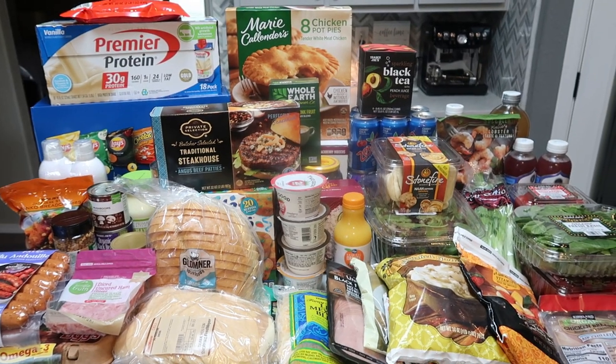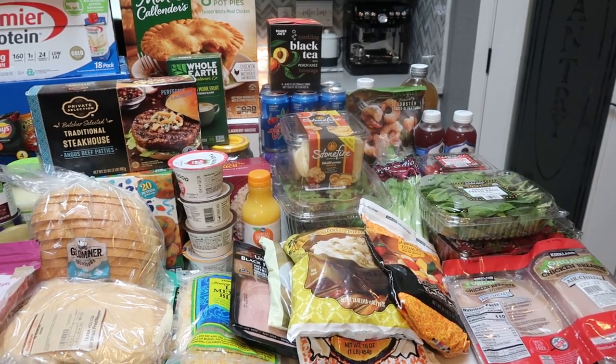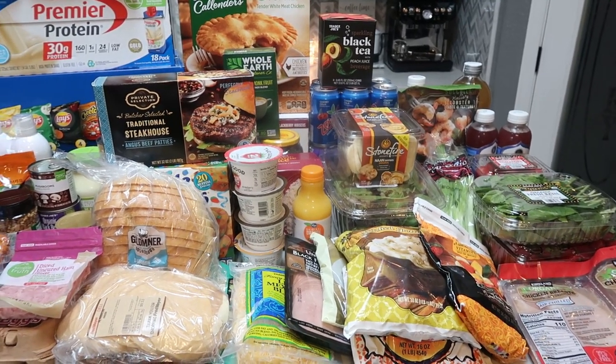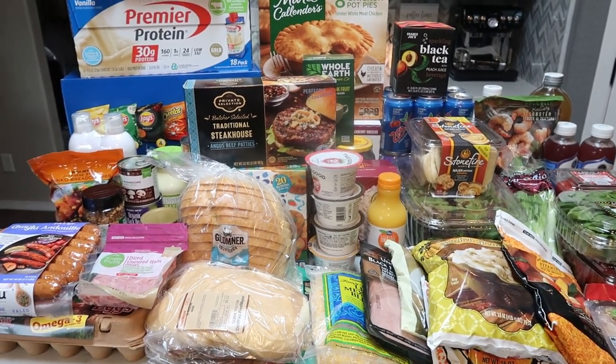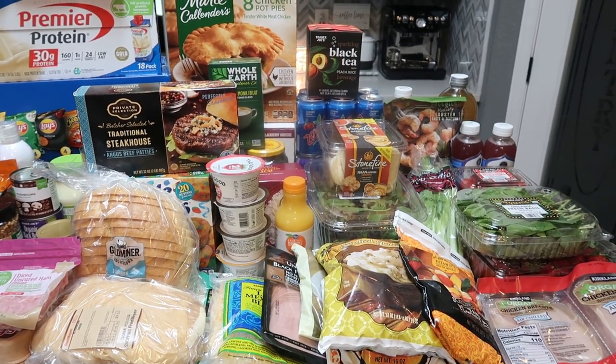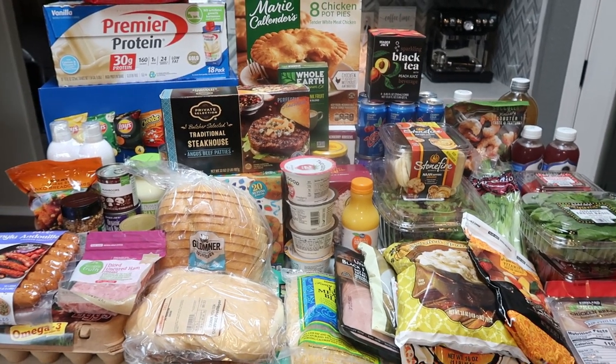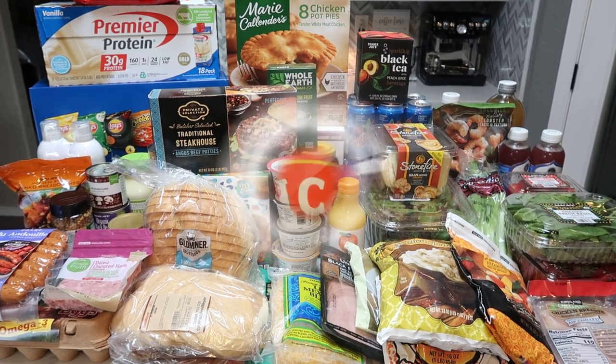Part one of the massive stock-up haul is all of the food that I purchased. The only thing you're not seeing is a case of water and a case of beer from Costco. After the food, I'll show you all of the non-food things — plus I got a couple of fun home decor pieces. Let's jump into this ginormous grocery haul.